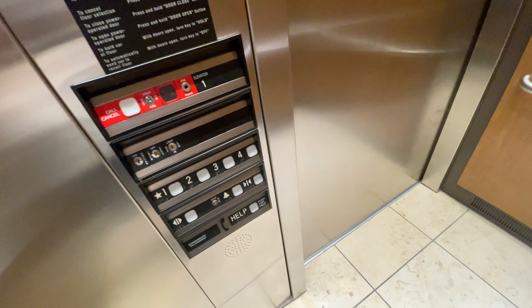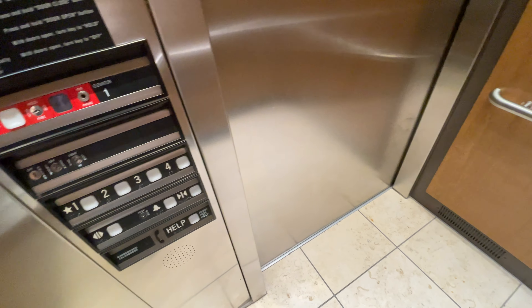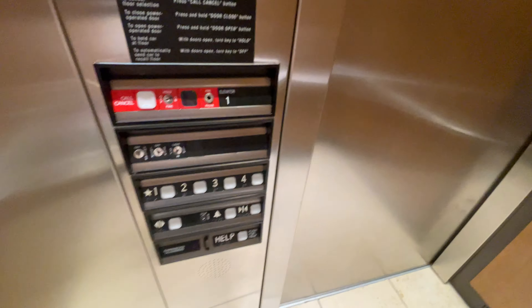Here at 1, and that will be it. ThyssenKrupp and Pulse Elevator. Thank you.